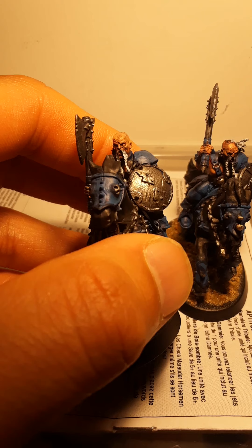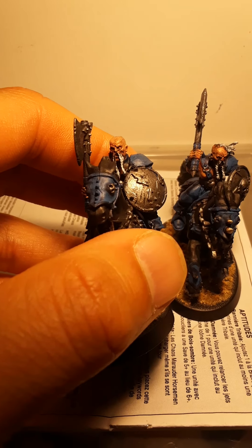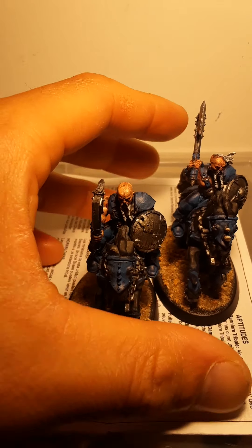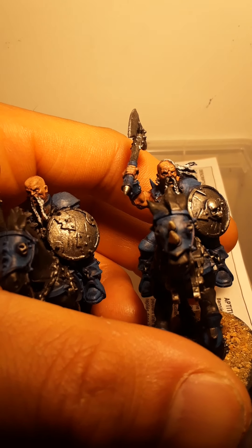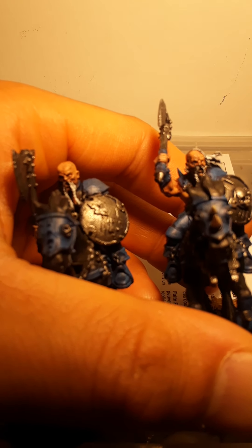I showed you at the beginning of the horsemen — I painted two of the guys with similar or the same heads, one with a different haircut. These guys have different heads, but pretty much the same. They both have the kind of braids, braided mustaches.